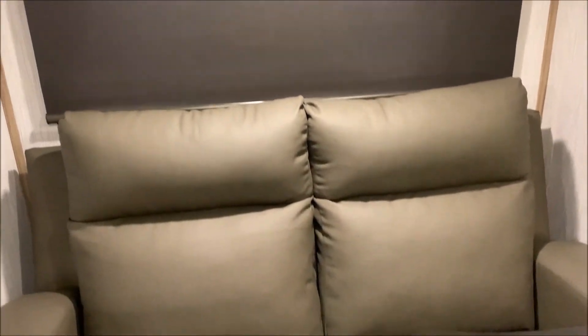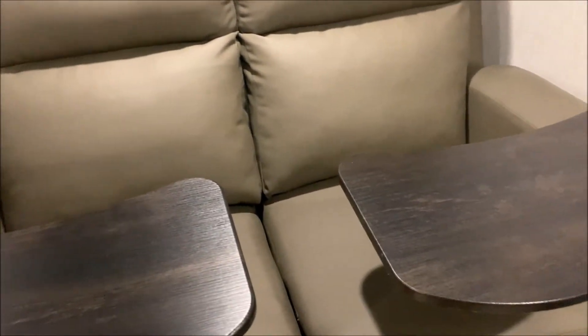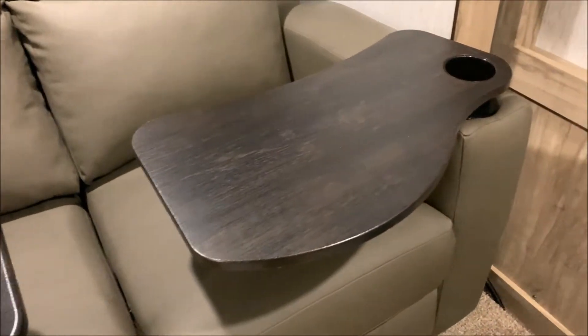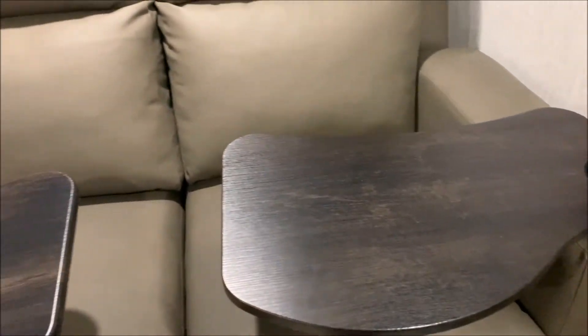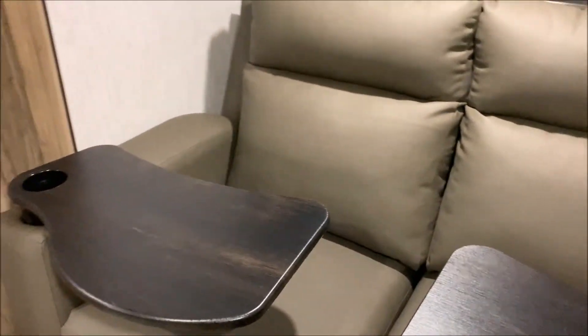We do have the theater seats in the slide room — those will recline for you. We have these really nice swing-out tables with a cup holder on the side. Very comfortable after a long day to come in and sit back and relax.